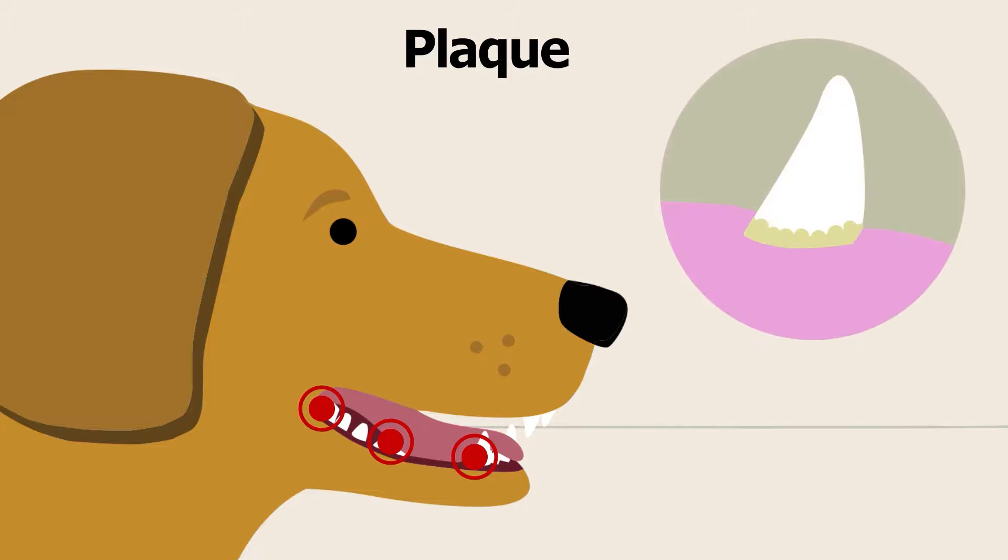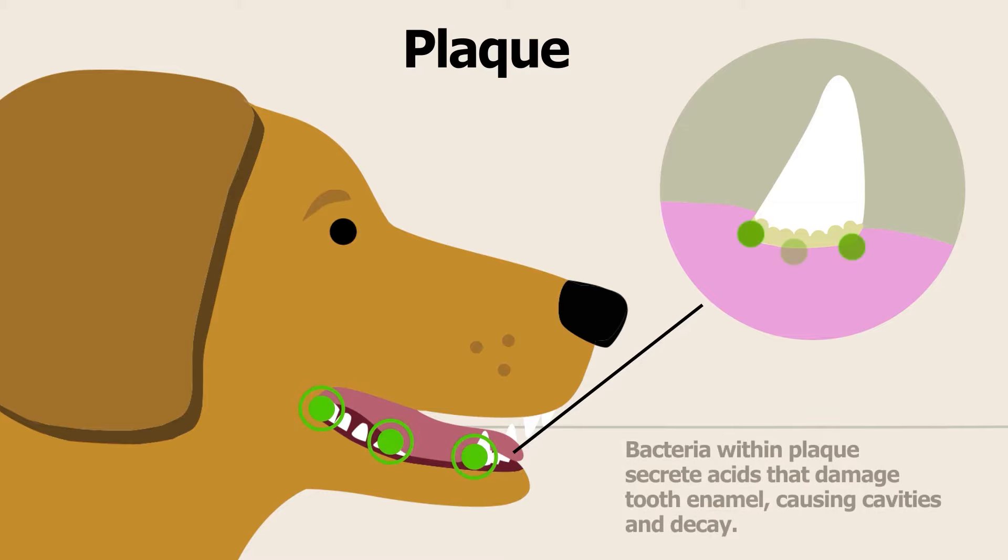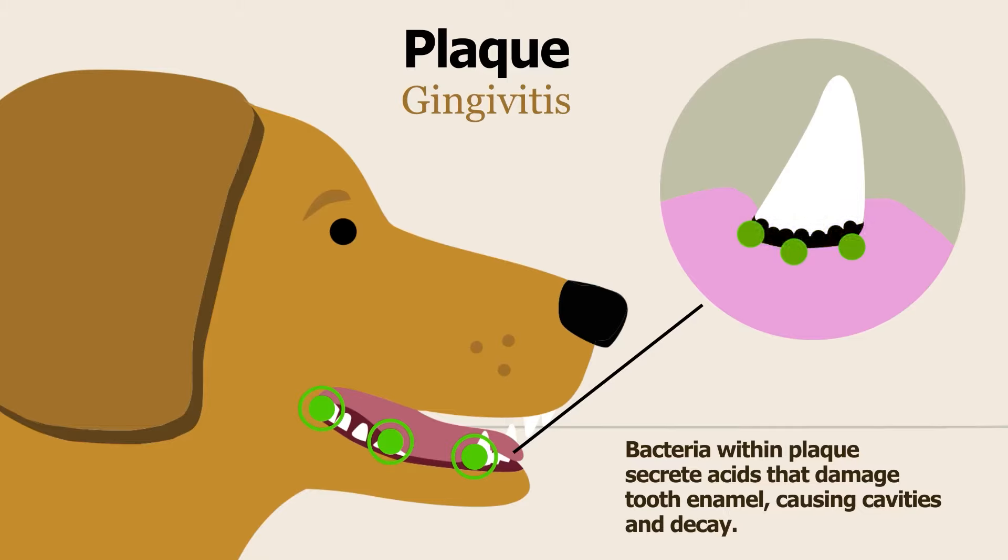Plaque is problematic in two ways. First, plaque contains bacteria which can contribute to tooth decay and gum inflammation called gingivitis. Next, plaque can harden and turn into tartar. Tartar gives plaque more surface area on which to grow and a much stickier surface on which to adhere.